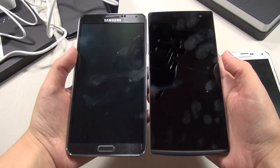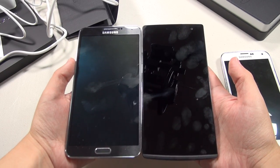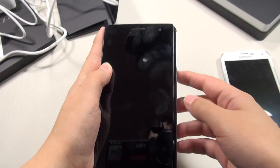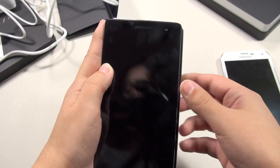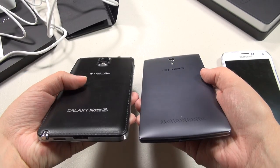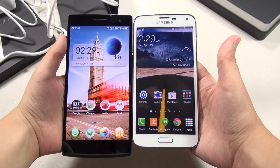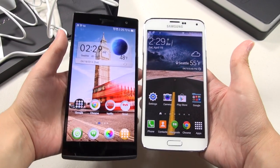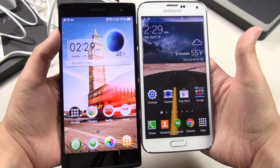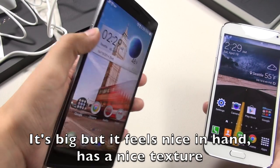Bringing some other phones into the picture — you can see the Find 7a is pretty much the same size as the Galaxy Note 3. Stacking them, the Find 7a is taller but the Note 3 is a bit wider, and they're pretty much the same thickness. I would not consider this a thick phone — it looks nice and thin. Next to the Galaxy S5, you can really see just how much bigger a 5.5 inch display looks over the 5 inch Galaxy S5. This is not a small phone by any means.